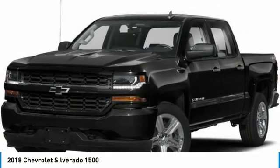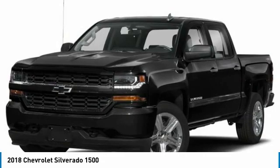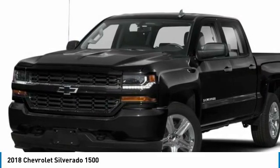Take a ride in a 2018 Silverado 1500. The Chevy Silverado 1500 has the lowest cost of ownership of any full-size pickup. This vehicle has less than 40,000 miles.